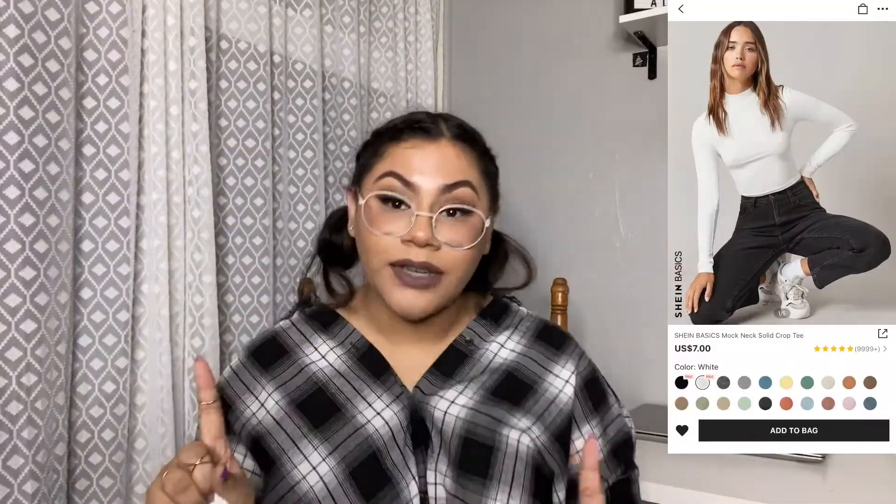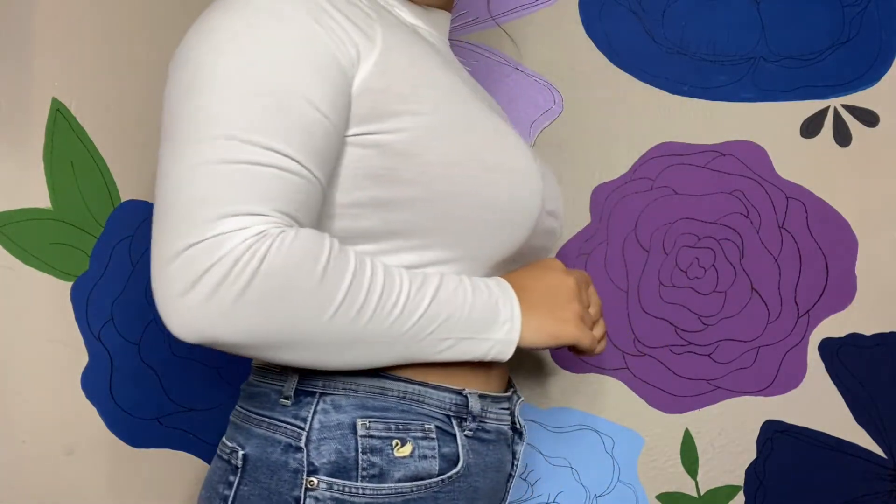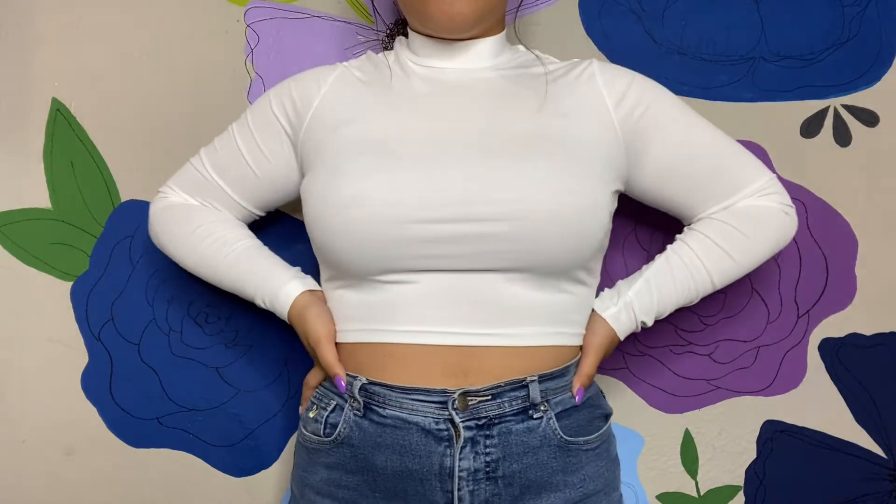The next top is this turtleneck crop long-sleeve. This one is definitely see-through, so if you get it I would recommend a nude bra — I'm wearing a nude bra in the try-on haul and you can't really tell, so it looks good. It's super soft, super lightweight, and very breathable, so I do like this one. You just definitely can't go braless unless you don't care. Obviously Shein is not the highest quality, but it's not the cheapest feeling either — it's in between, and it's pretty good. You get what you pay for.